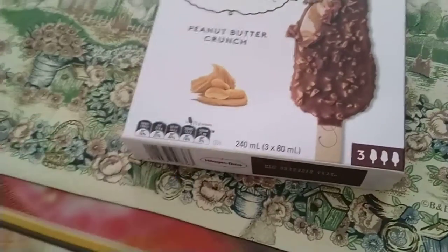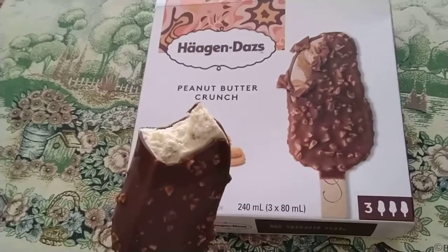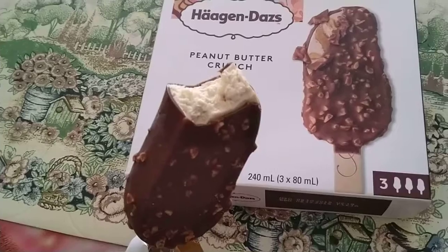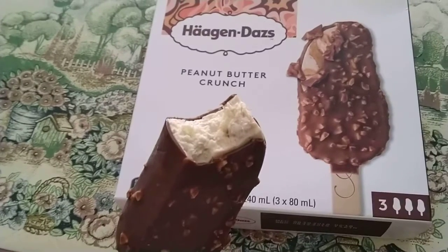I'm gonna give this one a bite. Okay, first impression — I can definitely taste the nuts. Now there's a bit of caramel on it.